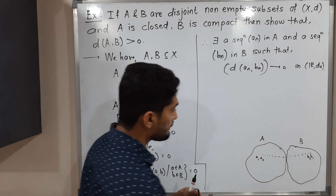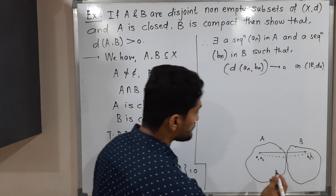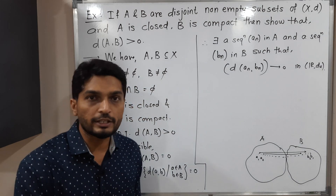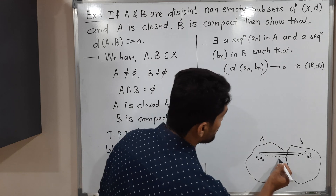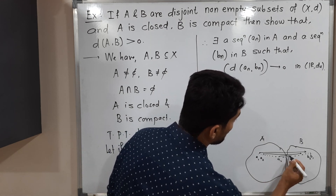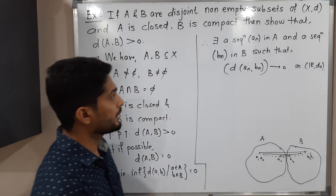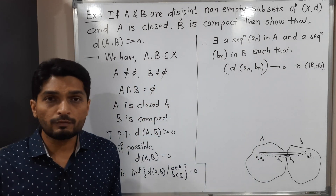In the diagram, the distance between a1 and b1 is this one, and the distance between a2 and b2 is smaller. So the distance between a_n and b_n is further reducing as n increases — taking a10 and b10, for example, the distance is even less. So d(a_n, b_n) goes to zero.